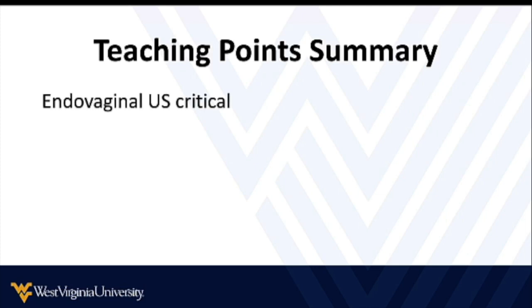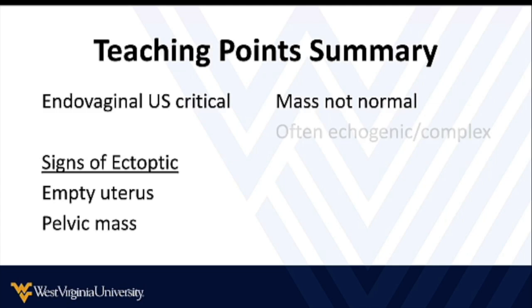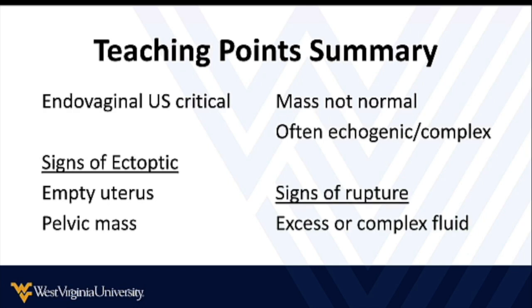Teaching point summary: if you are incorporating endovaginal ultrasound into your care, it is critical. You can't truly, fully, and completely evaluate pelvic anatomy without endovaginal ultrasound. For emergency physicians who see the widest range of acute first-trimester pregnancy problems, this needs to be in our toolkit. The signs of ectopic are mainly an empty uterus and a pelvic mass. Remember, an ectopic pregnancy is not a normal pregnancy — it often looks like an irregular, echogenic, complex mass rather than a normal pregnancy. It may be nondescript, usually more solid and echogenic. Signs of rupture are excessive or complex free fluid, and those are things we need to be looking for when we do our imaging.